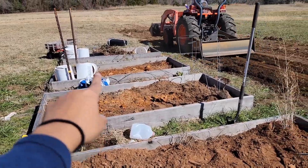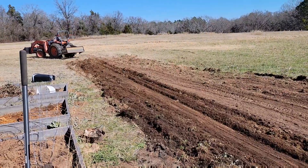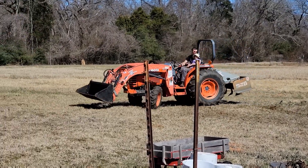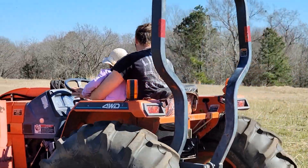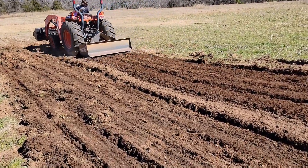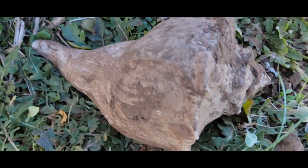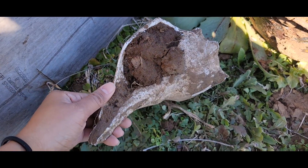I'm going to go ahead and turn it over. Thank you. Look at that shell right there — amazing!